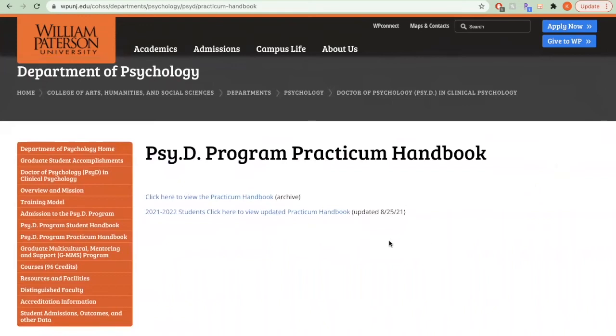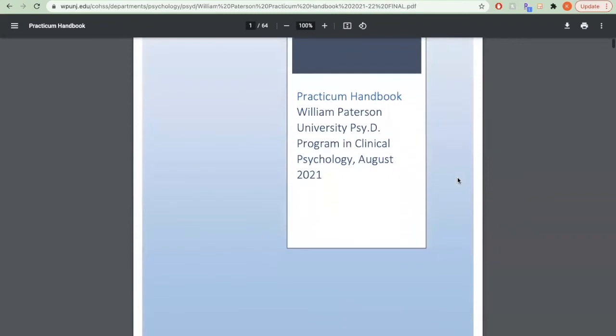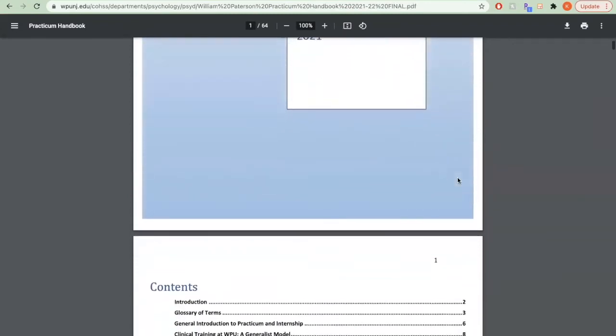Students also have access to the Practicum Handbook, which includes guidance on externship and internship applications and best practices, and important dates and deadlines.